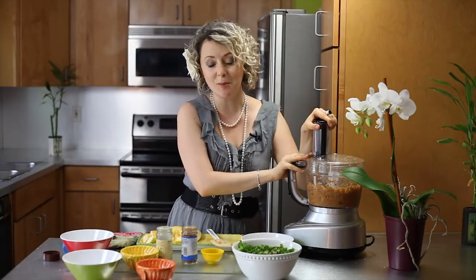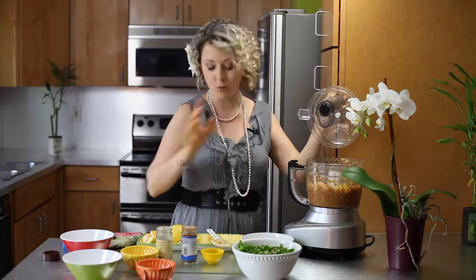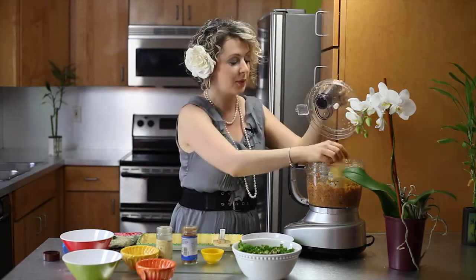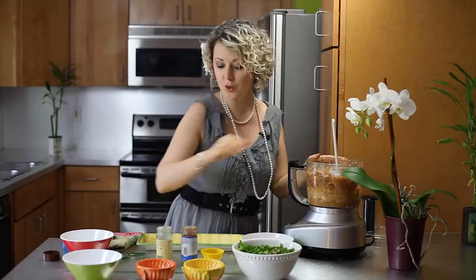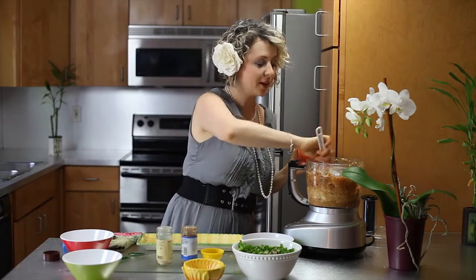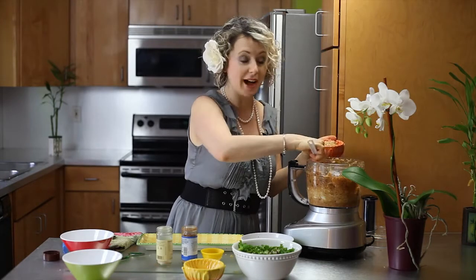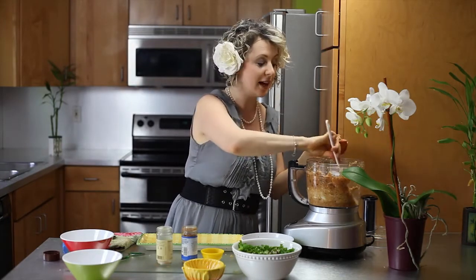After everything is well blended, I will add the rest of the apples — I have another one and a half apples. And apples are terrific for heart health. Once everything is nicely chopped up, we can scoop this up and put it into a serving cup. You can use this as an apple pie filling.